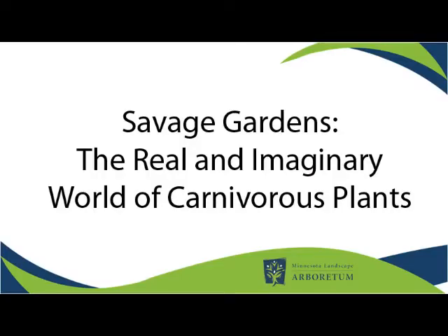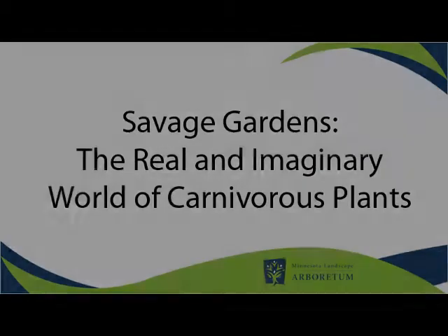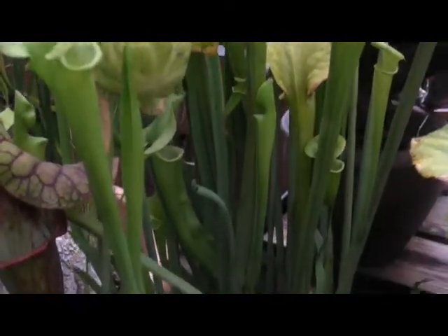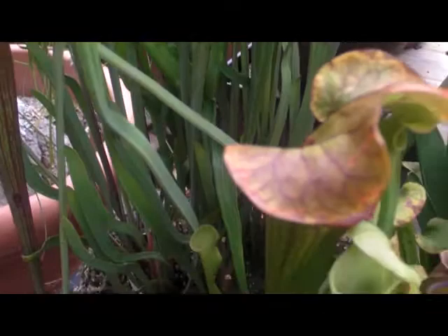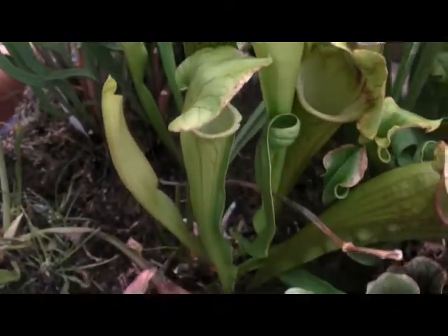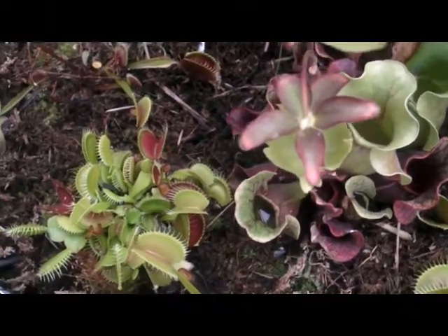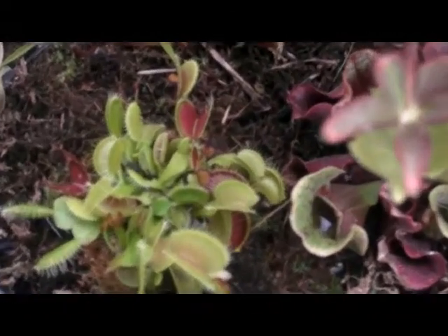Now showing through September 18th, Savage Gardens, the real and imaginary world of carnivorous plants, is part of the Arboretum's super-sized summer. This exhibit has a combination of elements and contributors that have a common theme, exploring the world of these unique and fascinating plants.